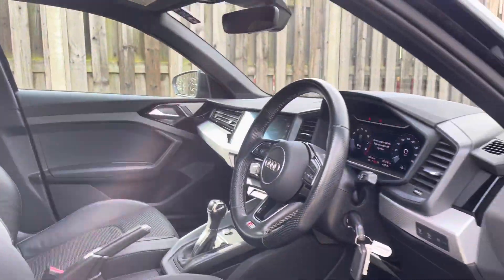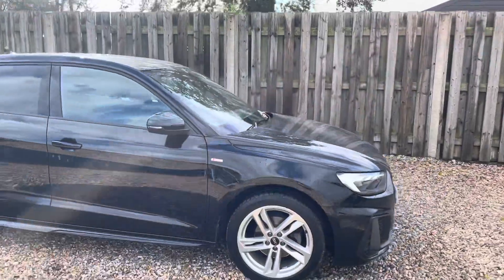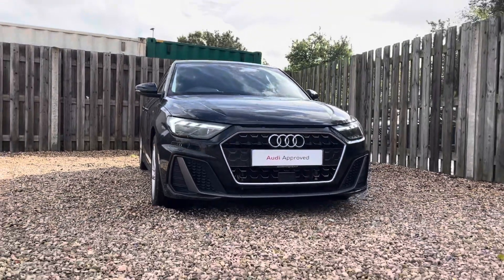Thank you for taking the interest in this stunning approved used Audi A1 Sportback. For more information please contact Cambridge Audi on 01223 414 181. We hope to hear from you soon!